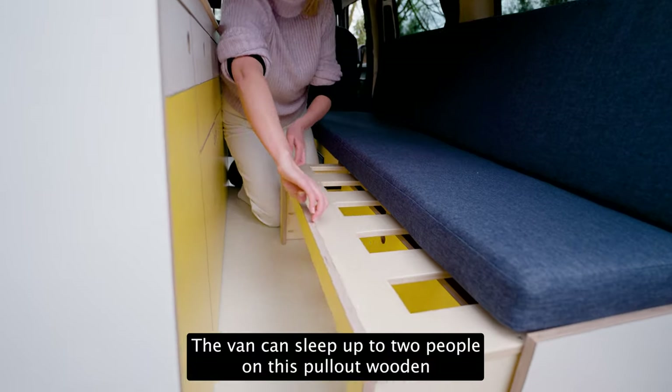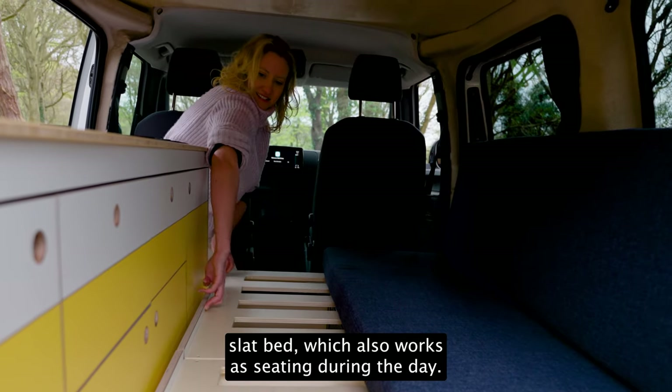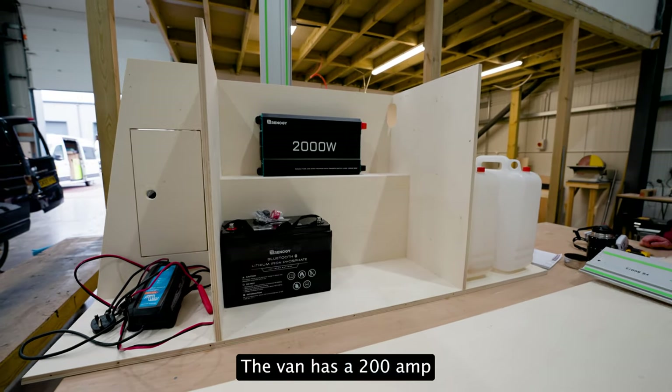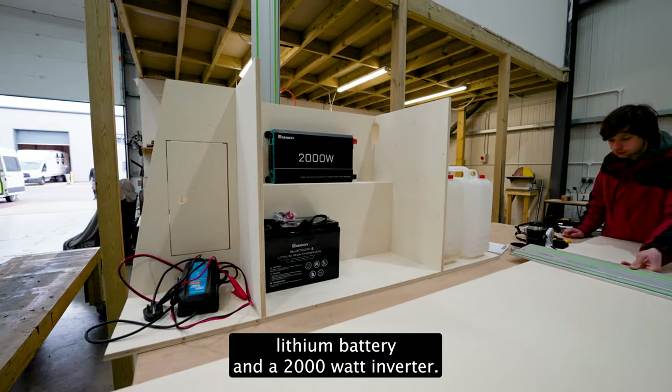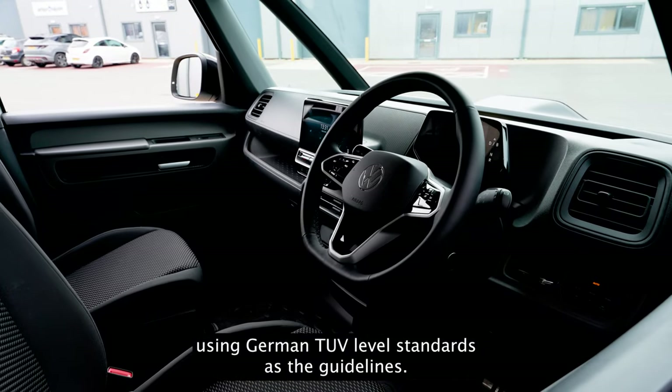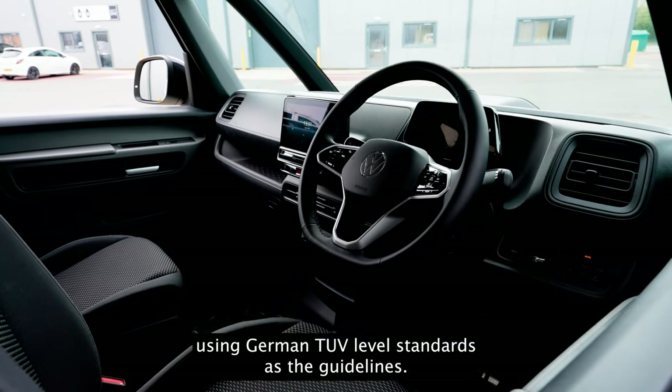The van can sleep up to two people on this pull-out wooden slat bed, which also works as seating during the day. The van has a 200 ampere-hour lithium battery and a 2000 watt inverter. This van has been built with safety in mind using German TUV-level standards as the guidelines.